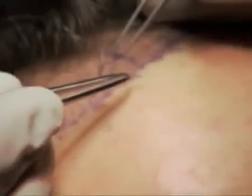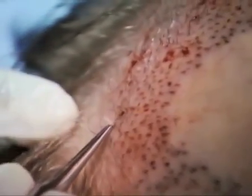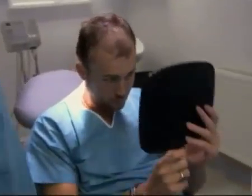Finally, the follicles are gently placed into the micro incisions. At the end of the treatment, you may experience slight inflammation on the treated area, which disappears over seven days.